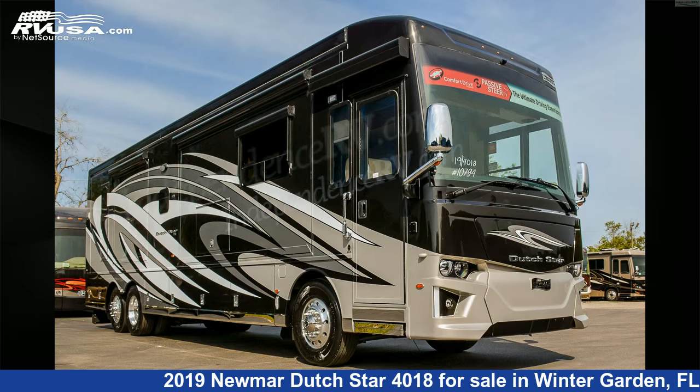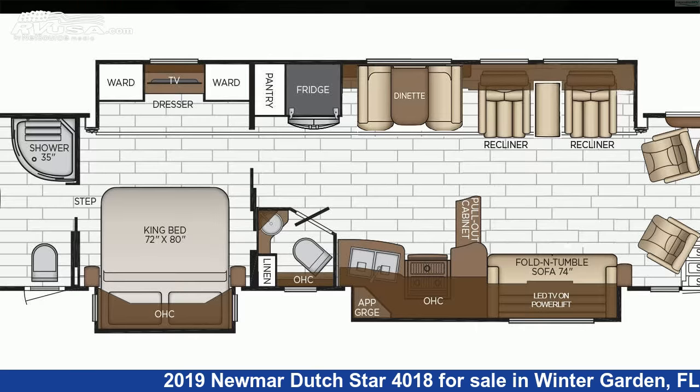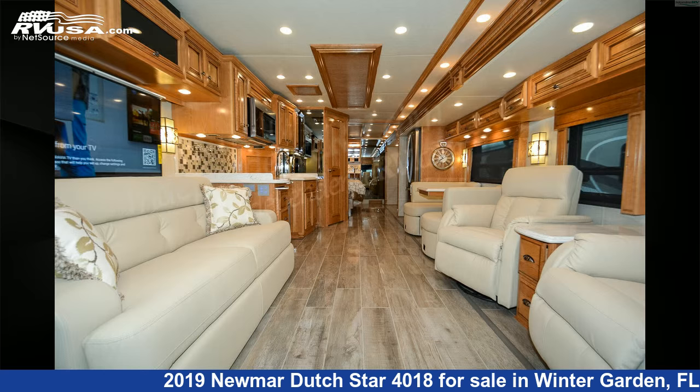This 2019 Newmar Dutch Star 4018 is a Diesel Pusher RV. It is located in Winter Garden, FL 34787 and is offered for sale by Independence RV Sales.